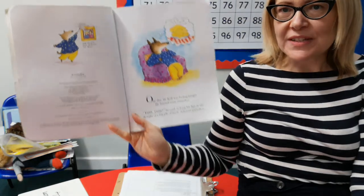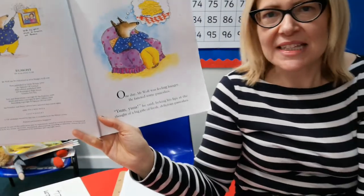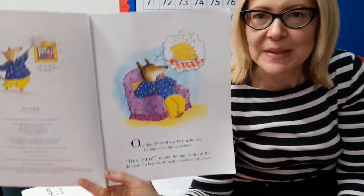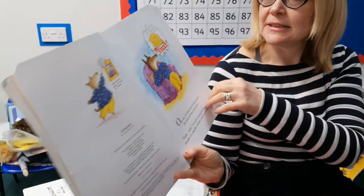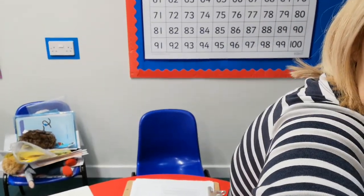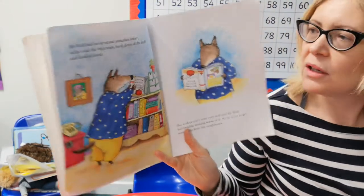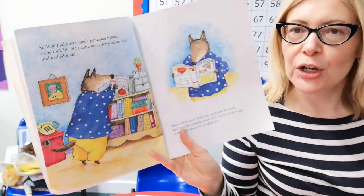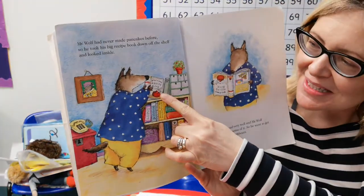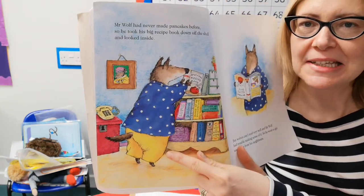One day Mr Wolf was feeling hungry. Here he is sitting in his chair and he's dreaming of pancakes. He fancied some pancakes. Yum yum, he said, licking his lips at the thought of a big pile of fresh delicious pancakes. That is quite a pile as well — don't think I've ever had a pile that big of pancakes. Mr Wolf had never made pancakes before, so he took his big recipe book down off the shelf and looked inside. It says 'Wolf It Down Recipe Book'. Can I just take this opportunity to say — isn't he dressed rather dapper with his spotty shirt and his yellow trousers?